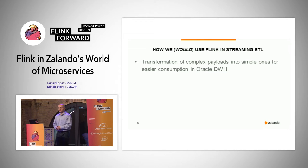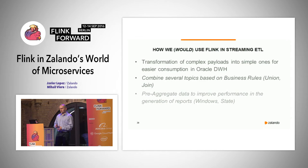What we currently have in production: we transform complex payloads into simple ones for easier consumption by the Oracle data warehouse. In the future, we want to combine several topics based on business rules using union and join, pre-aggregate data to improve Oracle's performance — since it cannot scale — and also do data cleansing and data validation.